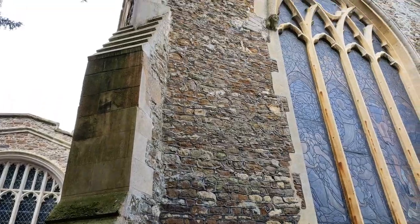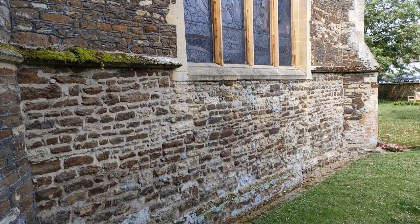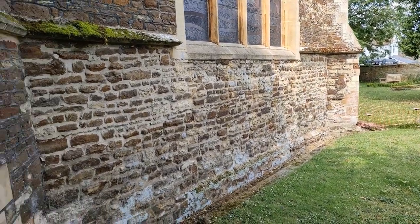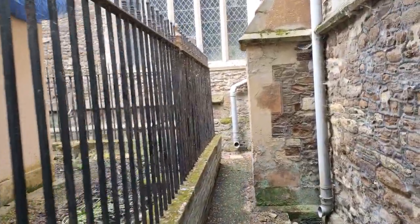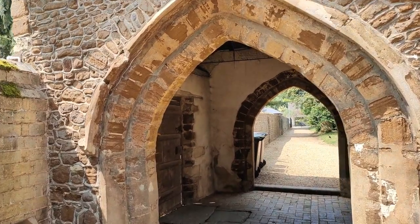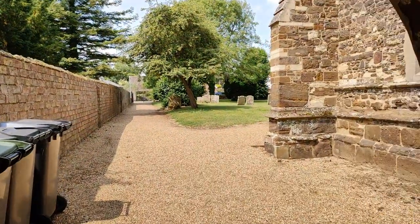There's this massive window here. You can see it's obviously been repaired throughout the years, but that's hardly surprising. So let's take a wander back down towards the entrance again. We're going to take a wander through this wonderful archway and back up to the main entrance to the church.